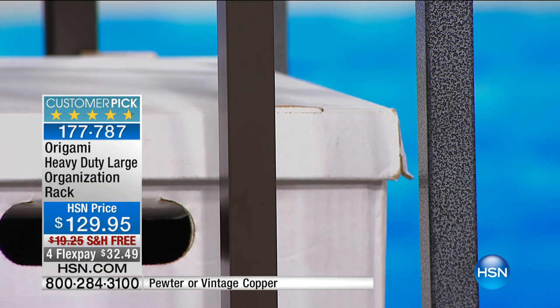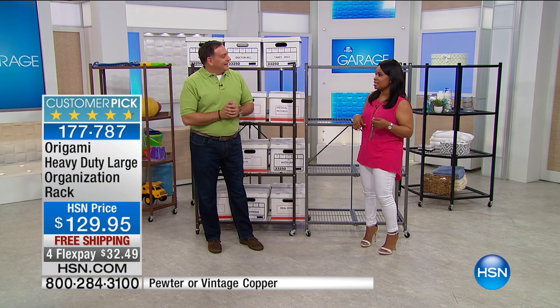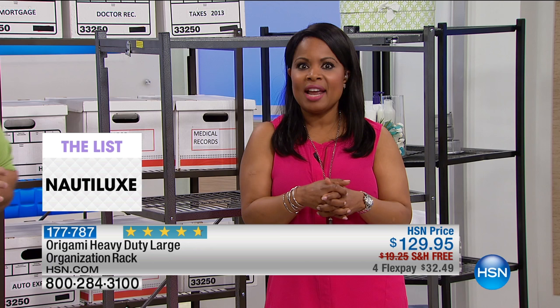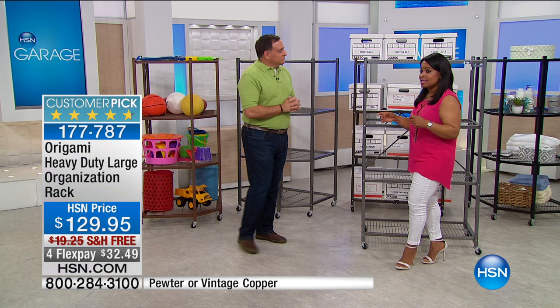I just ordered my third Origami product — I'm turning into everybody else! I needed a little bit of extra space because my pantry is pretty small. I got my Origami, and it's the quality that I love. I don't have to assemble it, it comes ready, they look nice inside your home, and they're practical. It gives you an opportunity to get organized.